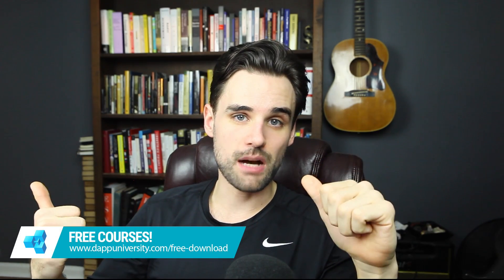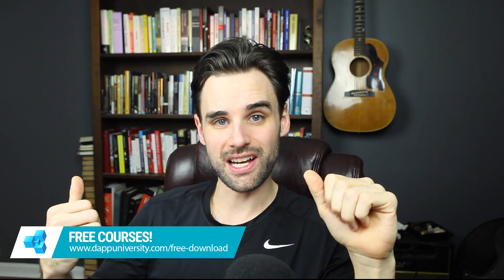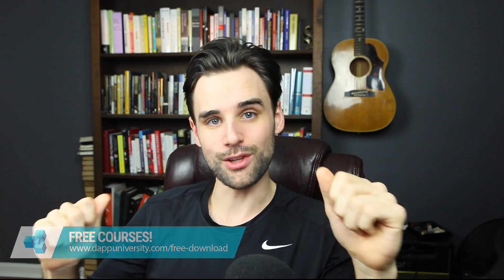Before we get into that, be sure to subscribe to this channel if you haven't already and click the like button down below. Also, if you want to learn more about how to build blockchain technology, you can download some of my courses for free on my website over at dappuniversity.com/free-download.